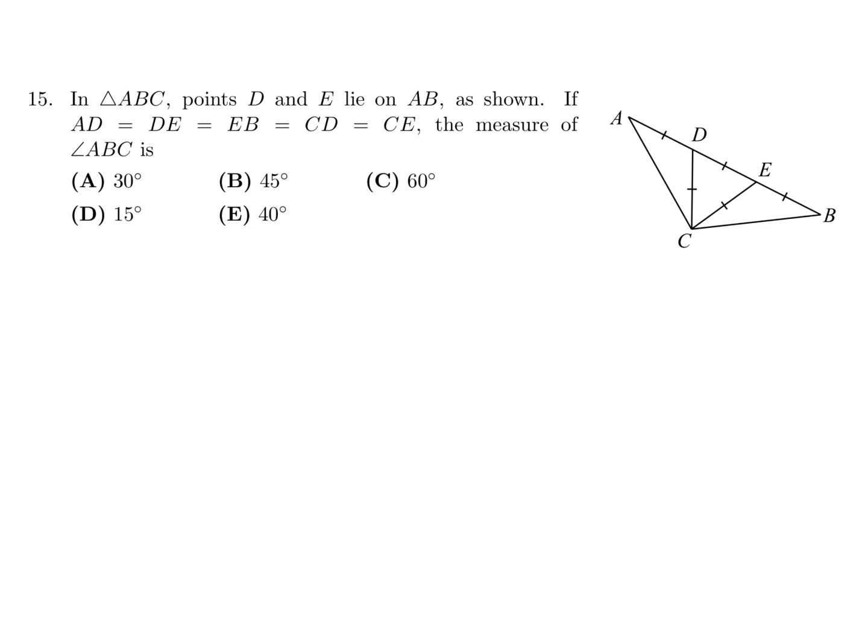In triangle ABC, points D and E lie on AB. If AD equals DE equals EB equals CD equals CE, what is the measure of angle ABC? So this is a classic angle chasing, but probably one of the easier ones, so it's not so bad.